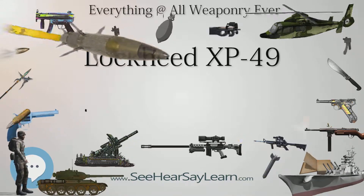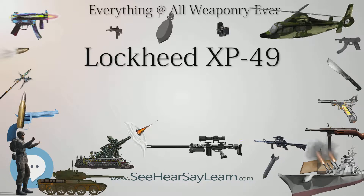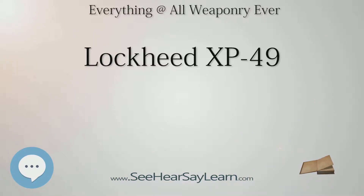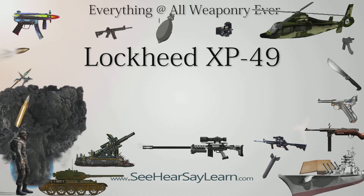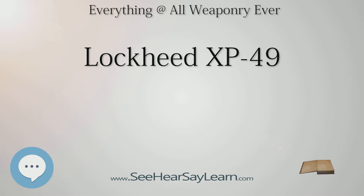Performance: Maximum speed 406 mph (653 km/h) at 15,000 feet (4,570 m). Range: 679 miles (1,093 km). Rate of climb: 3,300 ft/min (16.8 m/s). Armament: 2x 20mm (0.79 in) cannons and 4x 0.50 in (12.7mm) machine guns. Role: fighter. National origin: United States. Manufacturer: Lockheed. Designer: Clarence Johnson. First flight: November 14, 1942. Status: cancelled. Number built: 1. Developed from the Lockheed P-38 Lightning.